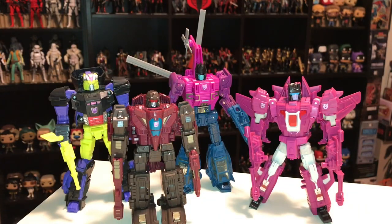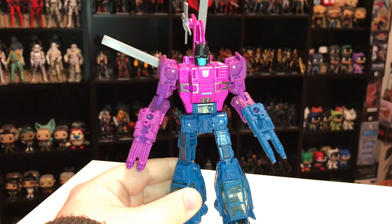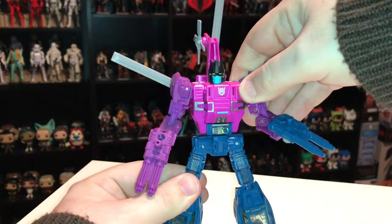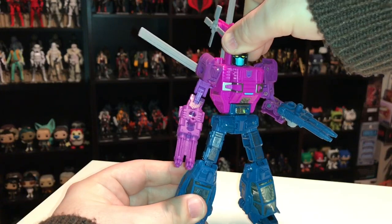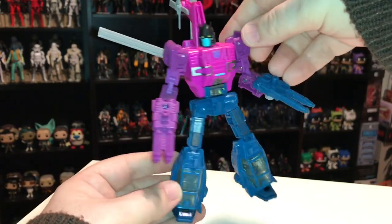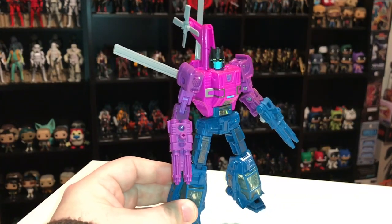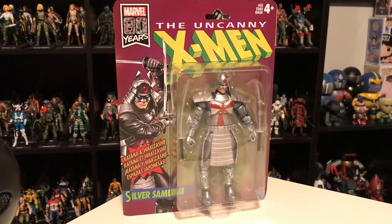Here you see Spinister with fellow Scavengers Croc, Flywheels, and Misfire. We're still missing Crankcase and Fulcrum — Crankcase hasn't been remade since the original vintage toy, and Fulcrum was a brand-new character created for the comic book who's never received a toy. Hopefully we get those guys eventually. For now it's pretty cool that we have four of the six Scavengers. In closing, Spinister is a great figure of a great character — brand new mold, fun colors — and I recommend you pick one up.